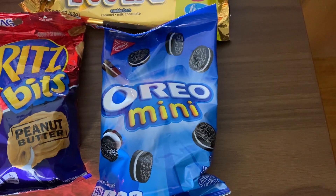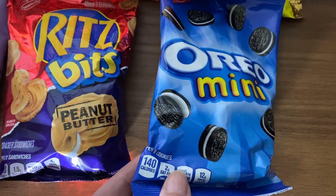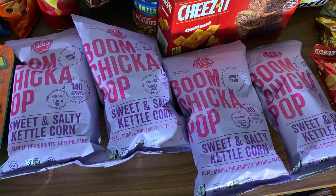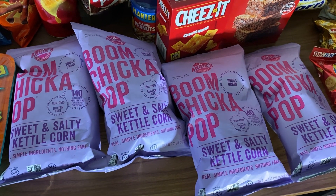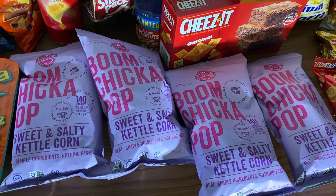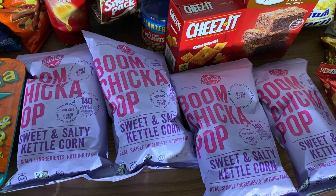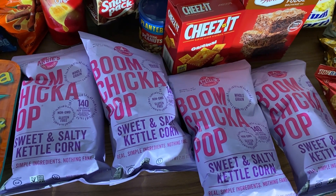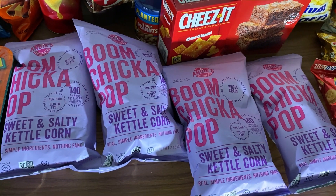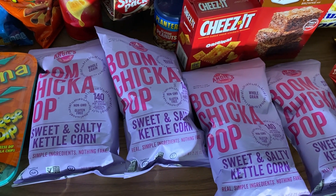I really like Oreos, and sometimes I just don't want to open an entire box, so these Oreos in a bag are really nice. This kettle corn I really like — you get it for a dollar a bag, and it ends up being cheaper than at Walgreens. There it was $5 for 7 ounces; here you get 8 ounces for $4. That's the thing with Dollar Tree — you don't always know when they'll have a snack, so if you like it, buy extra bags. I took four bags. It's sweet and salty kettle corn and it is so good.